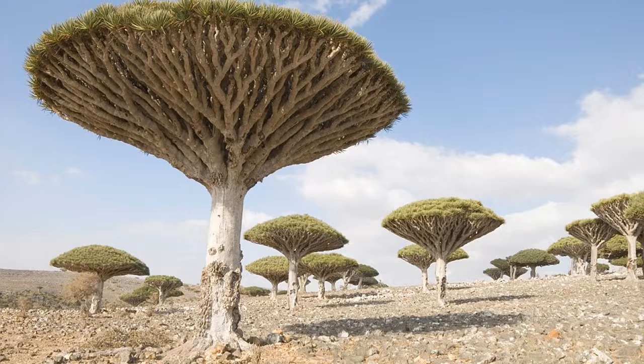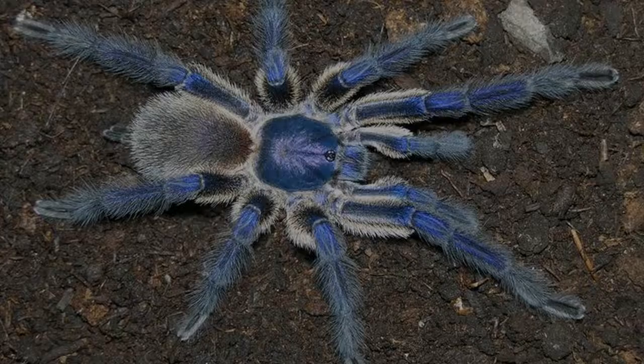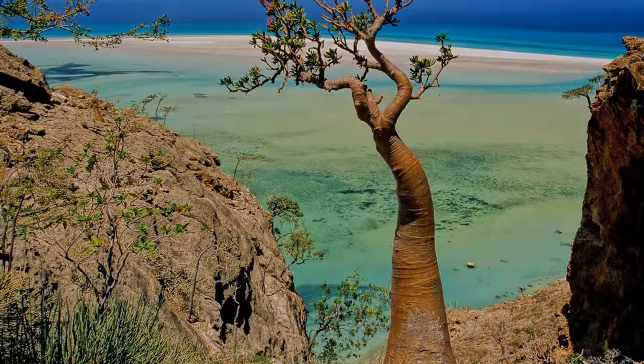With a tropical desert climate, the average temperature of this island is about 77 degrees Fahrenheit year-round. Due to Socotra's proximity to water, the weather is pretty moderate all the time.